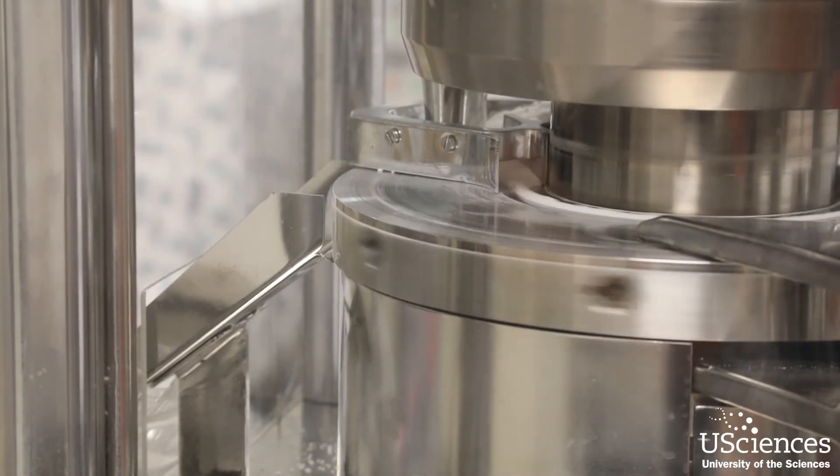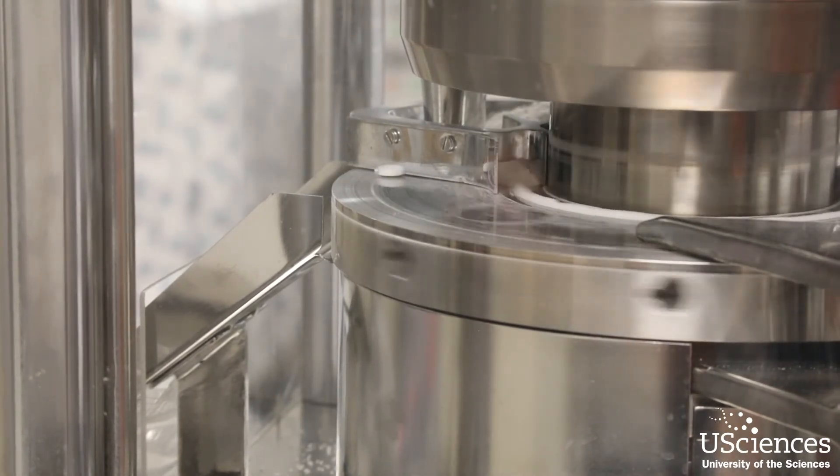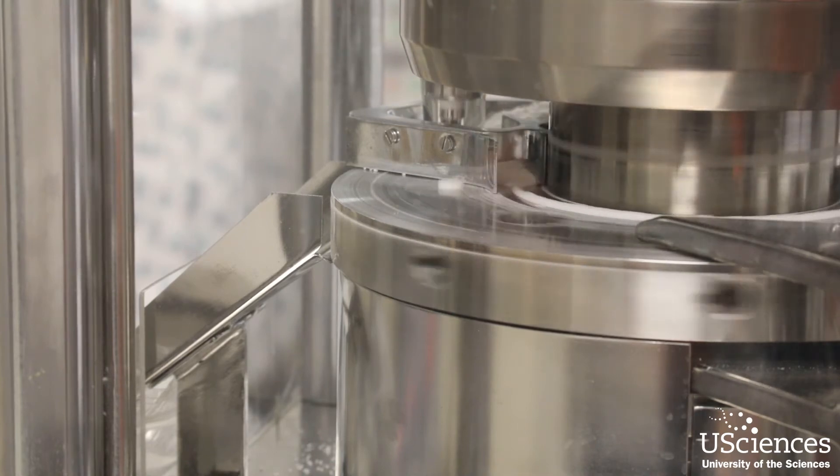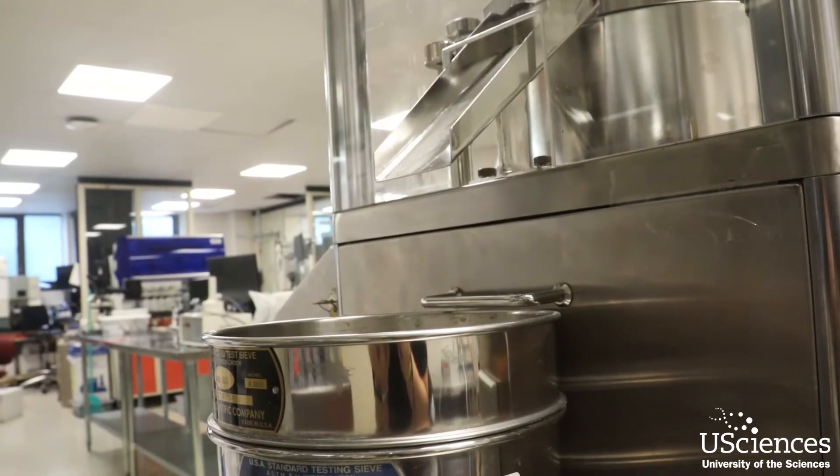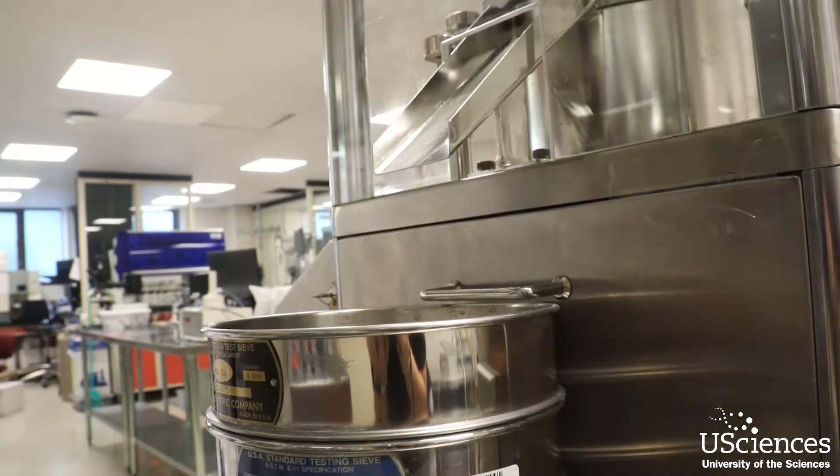The pharmaceutical development area is a very attractive area, not only from the standpoint of getting a job or having a career, but also enjoying it because you're doing something new and developing new formulations.